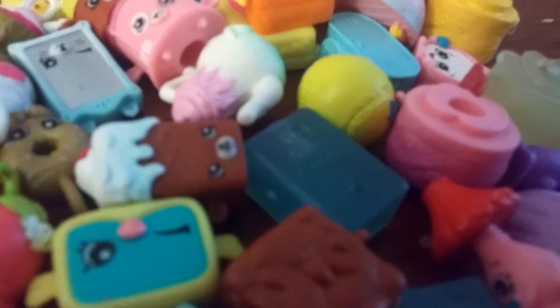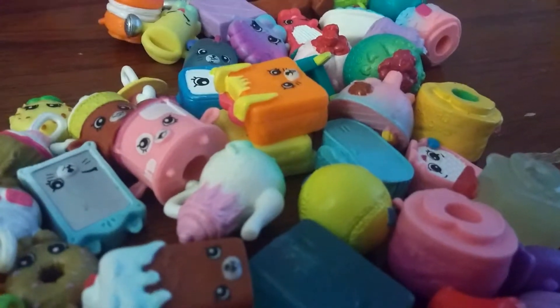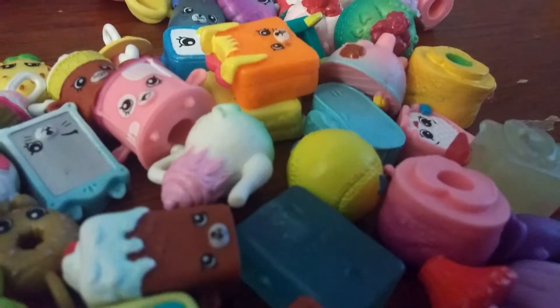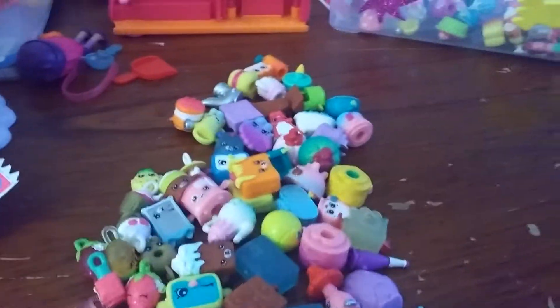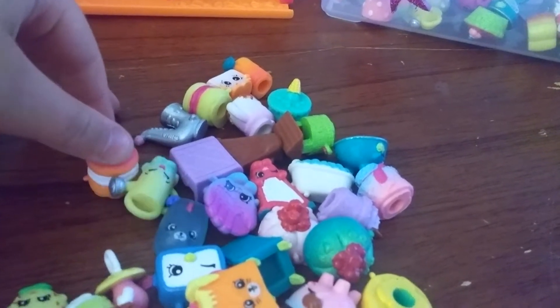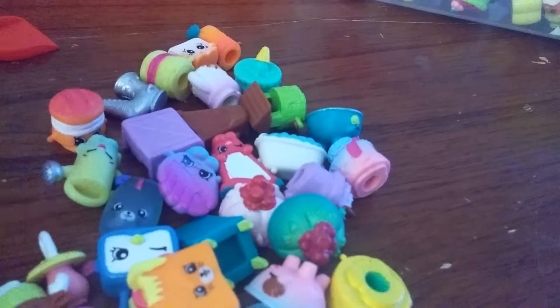And the last question is from Forever Lalalooopsie. She says, what is your favorite Shopkins from Season 5? Well, I guess my favorite Shopkins from Season 5 has to be Melty Moments because she's so adorable and she will melt your heart.